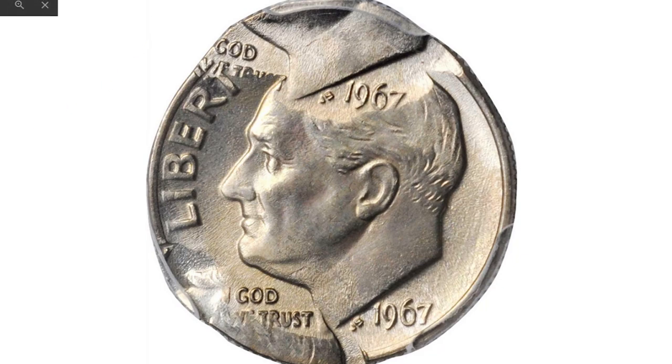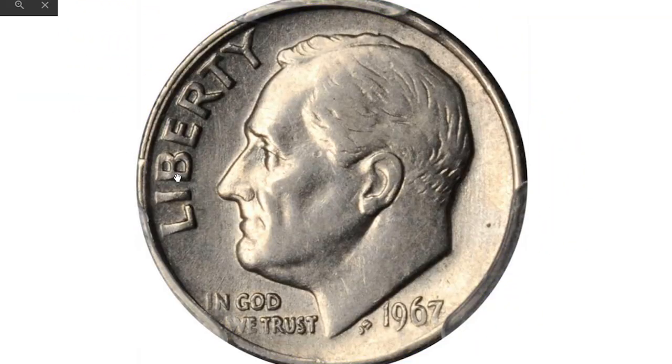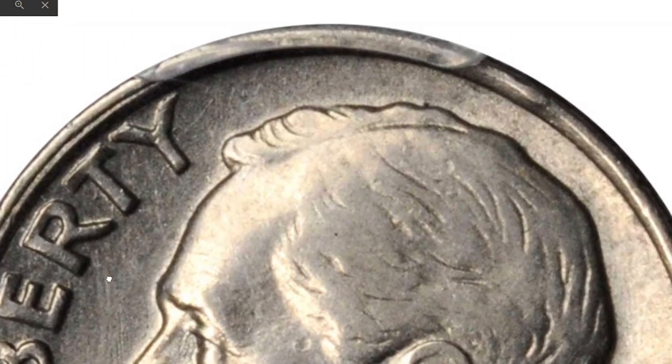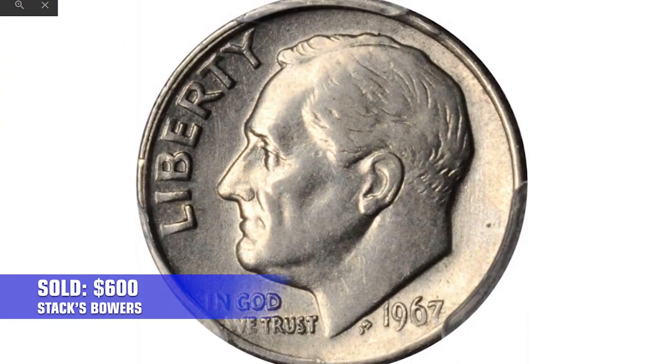I must confess that I didn't know there were FS-101 doubled die obverse varieties among Roosevelt dimes, and this coin is one of them. Graded About Uncirculated-53 by PCGS, doubling is mainly seen on Liberty. Sold in 2019 for $600 at Stack's Bowers.